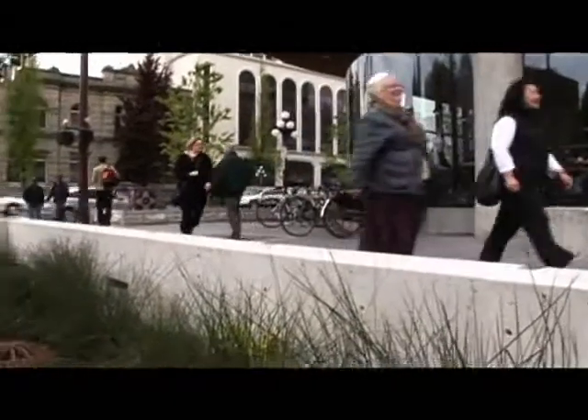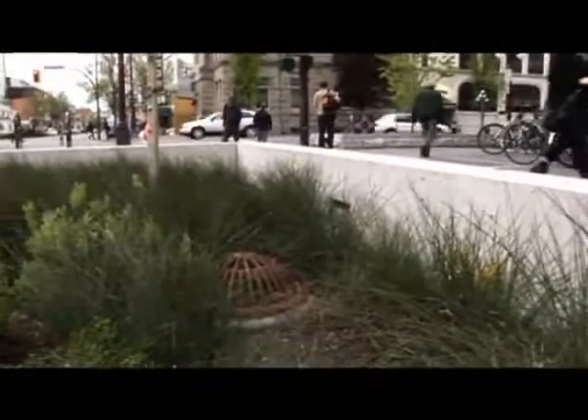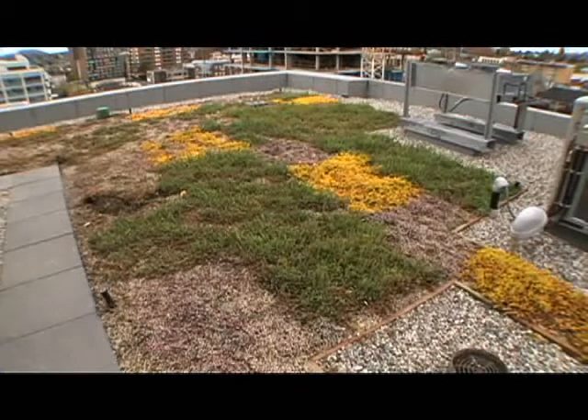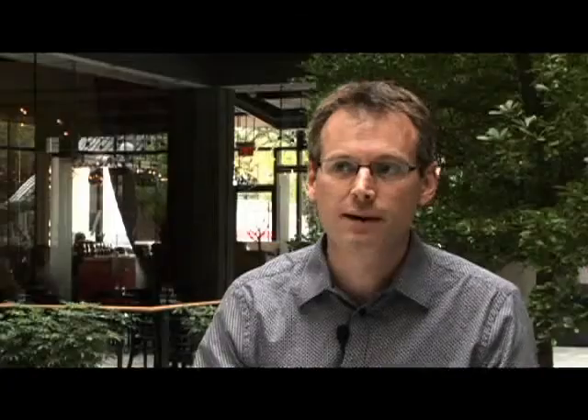We're not going to try and restore these to streams, but we need to do something where we think about water quality and try to get them back to a more natural system. What we're trying to do is integrate these natural elements into things like rain gardens with green roofs, and trying to get some of that natural function back into an urban setting.